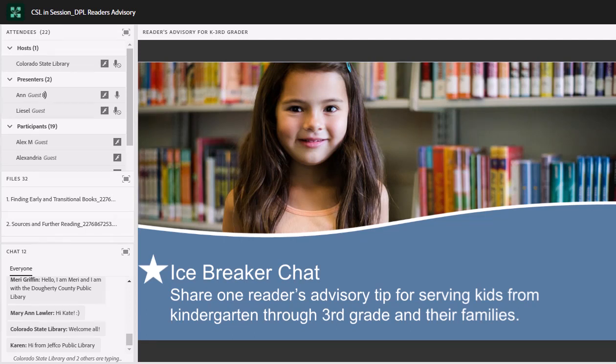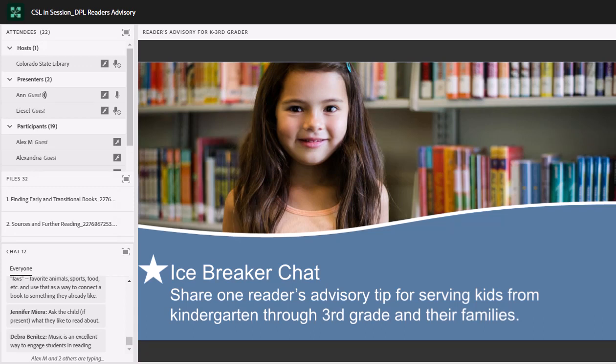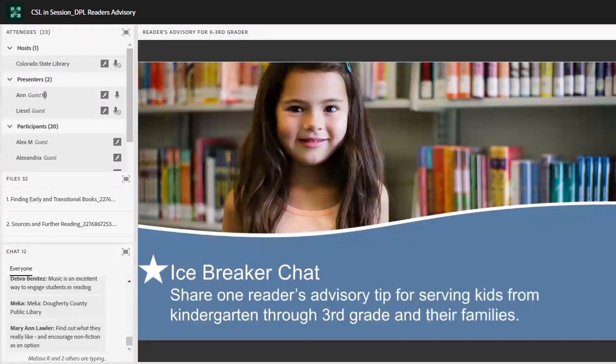It looks like many of you are typing, so hopefully we'll be seeing some things here soon. Asking them what they've read recently and really loved — that motivation is a key. Oftentimes with kids, giving them a little more time to express themselves. Using your resources, bookmarks, and NoveList. Talking directly to the child — absolutely, always a great one. Choice — yes. Favorites — centering the child there.